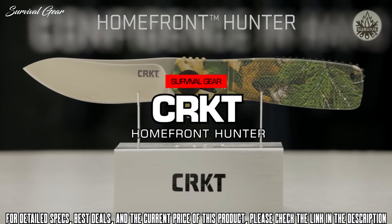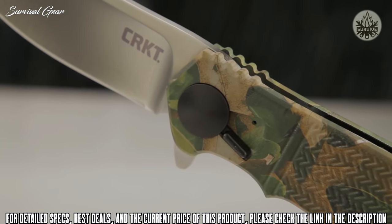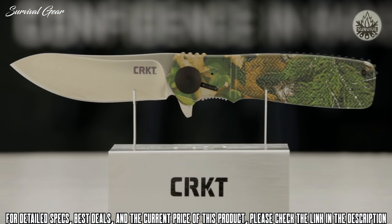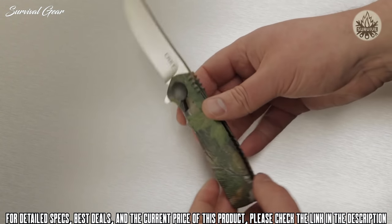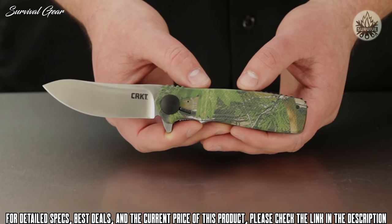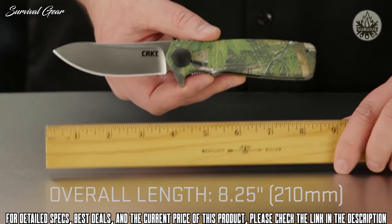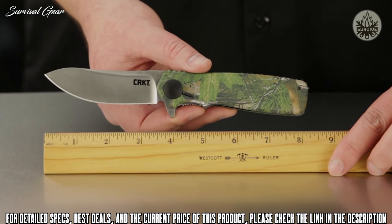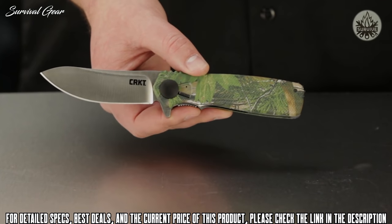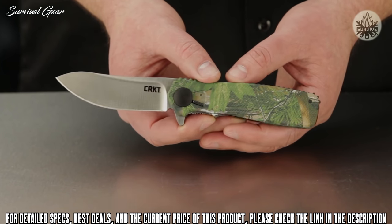Today at CRKT, we're taking a look at the Home Front Hunter with camo handles. This is the first folding hunting knife in history to feature designer Ken Onion's award-winning field strip technology, which lets you clean the knife thoroughly while out in the field. Field strip technology is great if your knife is gunked up with lint, dirt, grime, or sand — it works well for hunters, soldiers in the field, and anyone who needs to maintain their knife in adverse conditions. Open, the Home Front Hunter is 8.25 inches; the blade is about 3.5 inches and features a semi-skinner blade shape. It's perfect for the discriminating hunter and comes with 1.4116 stainless steel, which takes an edge well and is easy to sharpen.